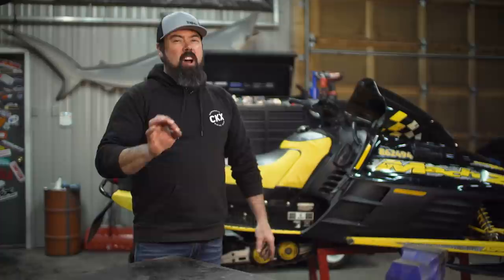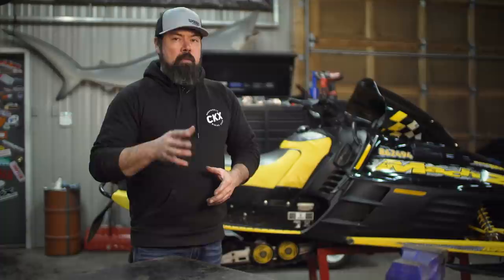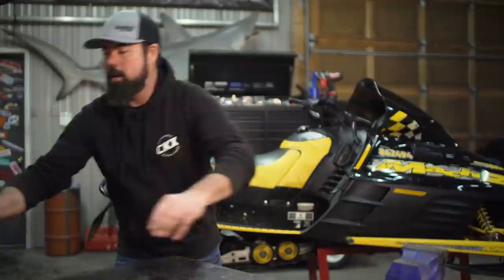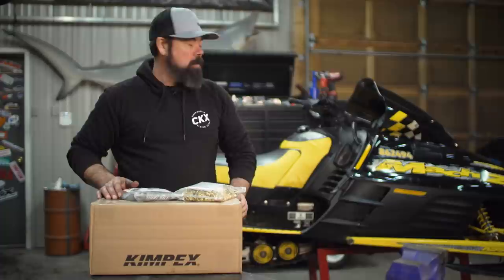So with the sled pretty much back together, it's not quite ready to go to the lake just yet. Here's where hindsight comes into play. Rich on that exquisite XCR ran 107 miles an hour down the ice, and honestly, even with that new track, I don't think the SCSI has it in it. So since we've been to the ice, I've gone to the internet and let my fingers do some shopping and had some more parts delivered to the shop that are going to optimize it a bit more.